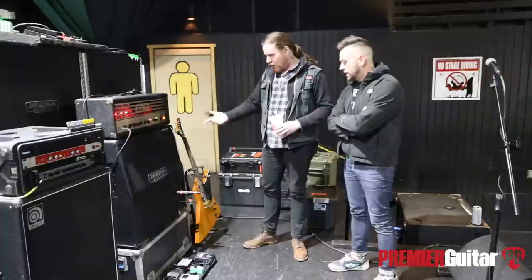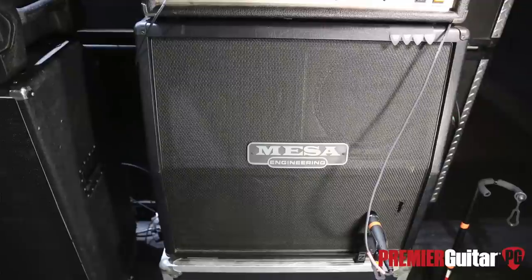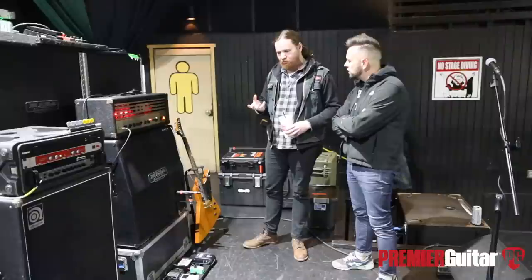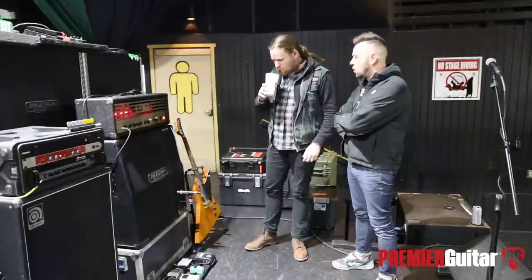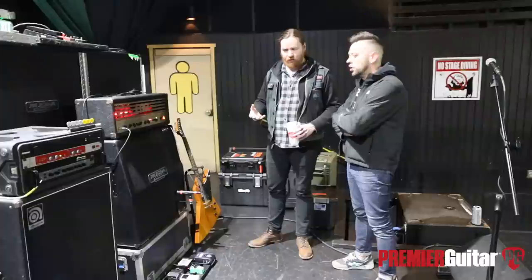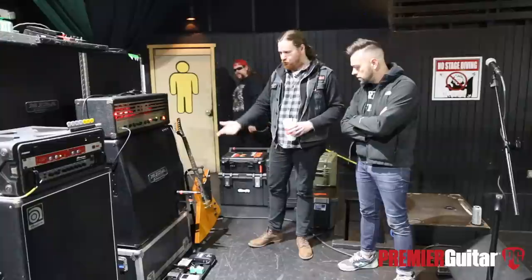And then you're running into this Mesa. Yeah, standard Mesa Boogie 412 with Vintage 30s — great speaker for heavy music. So I have a Mesa as well, and I also have a Marshall, just like Blake — the Lead 1960 cab. I got one of these and felt like it had a little more mid range to it. The Mesa definitely has like more of a mid bump. And I think for what we're doing, he's got one, he's got one — I kind of want to make it a little bit different, kind of blend the rhythm in better with the leads. So I think for me, what we're doing, the Mesa works better.